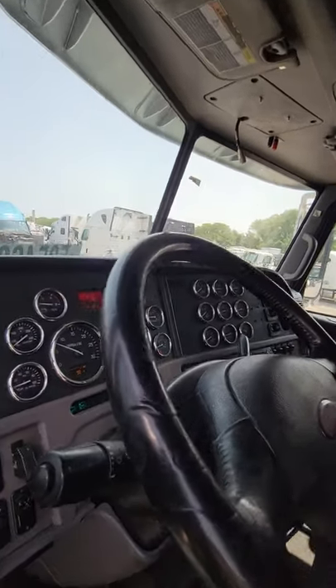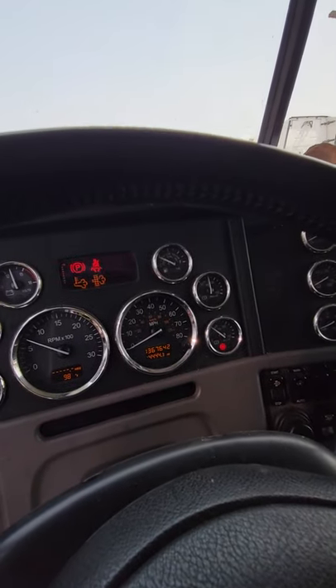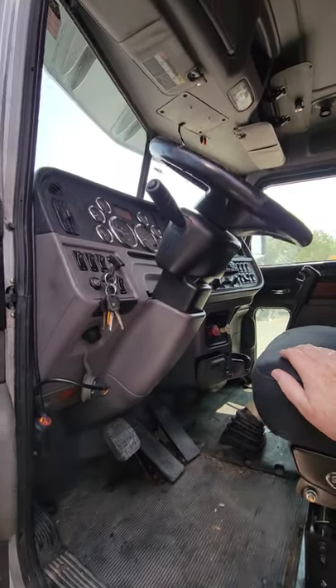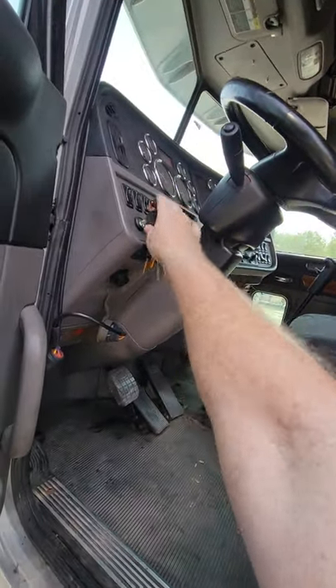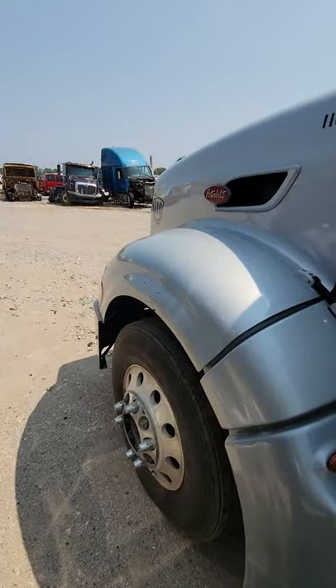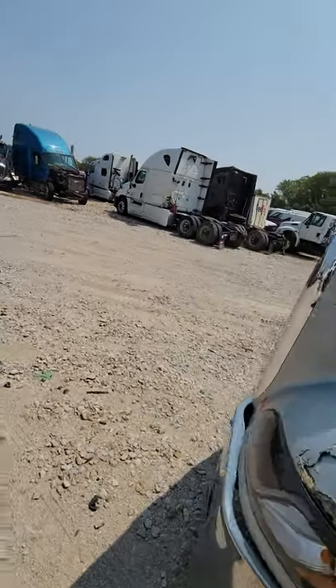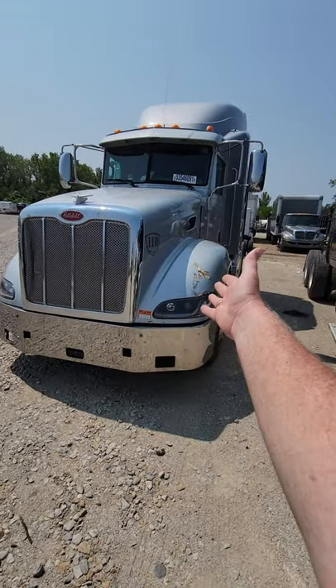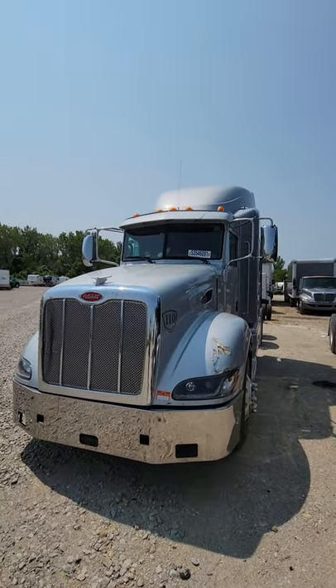It runs 1.3 million miles — 1.3 million miles — and it runs like a champ. And just because of that little bit of damage on the fender, she's totaled.